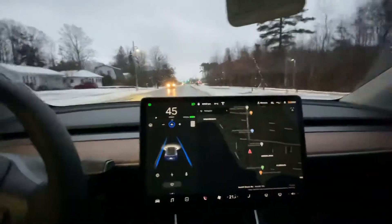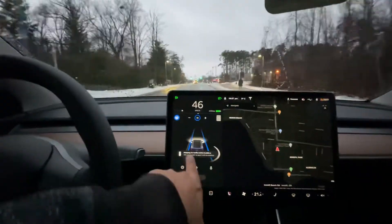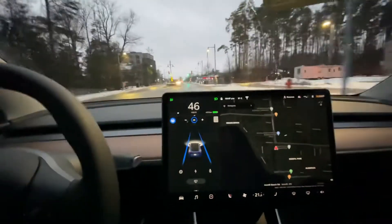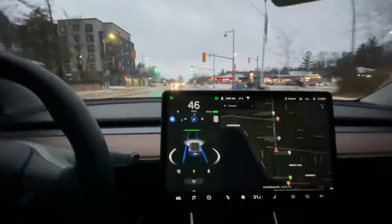I'm gonna double tap down to turn on regular autopilot. You'll see it says stopping for traffic light in 200 meters, but it's green so I'm gonna okay it by hitting the stalk, or you can also tap the accelerator and it will tell the car that it's okay to go through the green light.